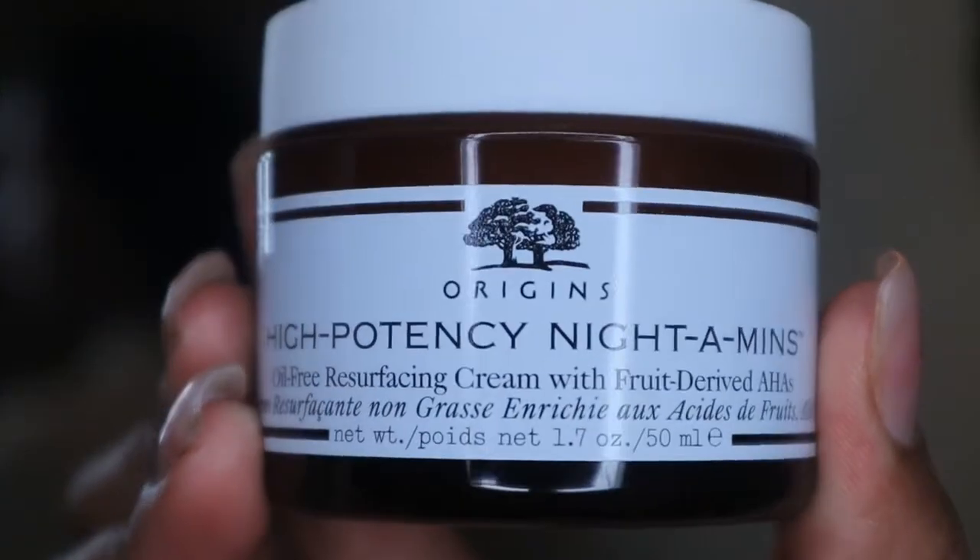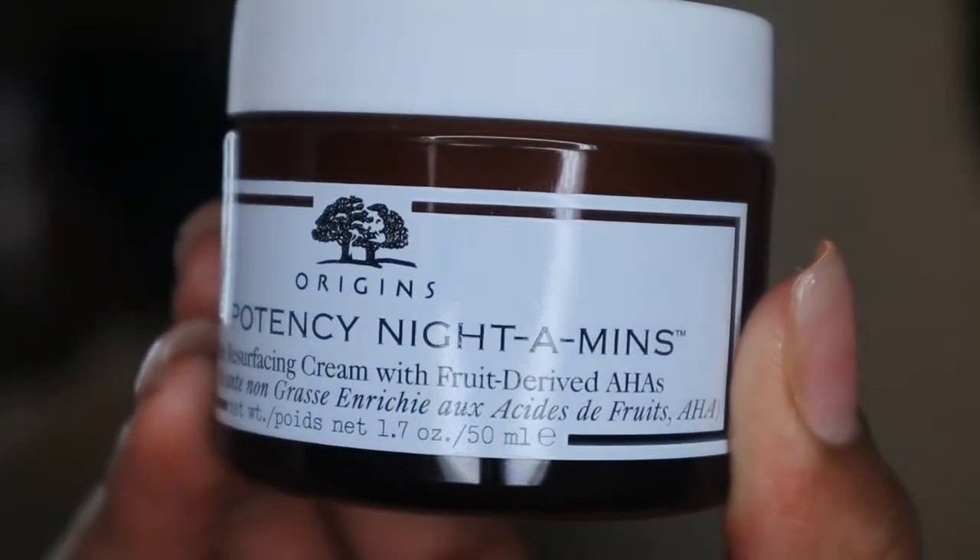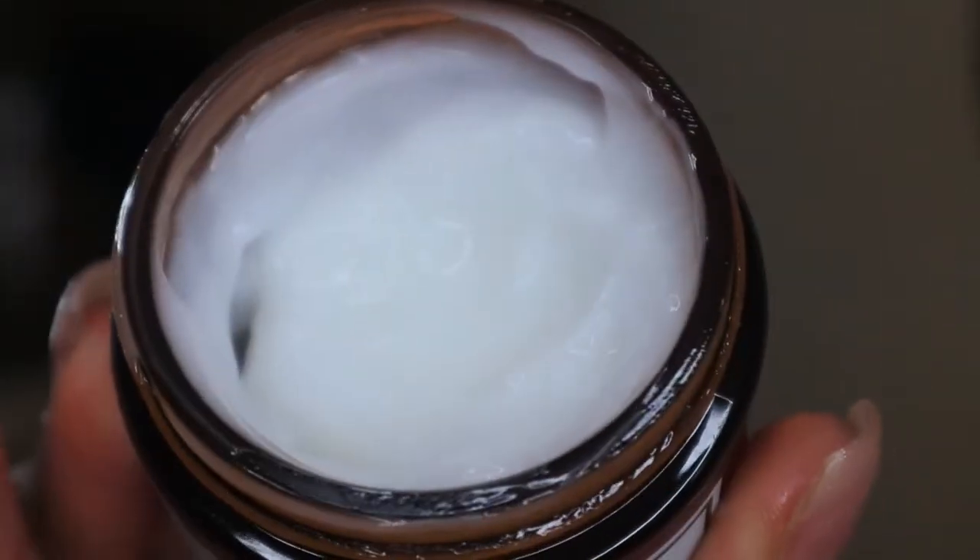For my face moisturizer, I'm using the Origins High Potency Nitamins Oil-Free Resurfacing Cream with fruit-derived AHAs. I feel like this is another reason my skin is not as textured and bumpy as it used to be. I apply a couple of dots around my face and work one area at a time to make sure I cover my entire face. I wake up with really smooth, healthy-looking skin because of this. It's a bit pricey compared to the other products, but it's 100% worth it — it's made a real difference and I can't be without it.